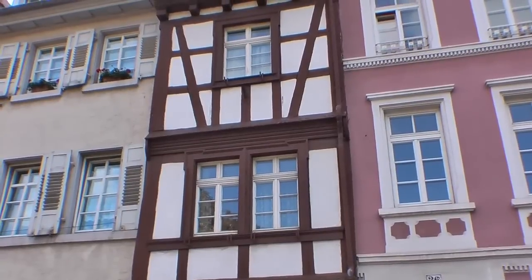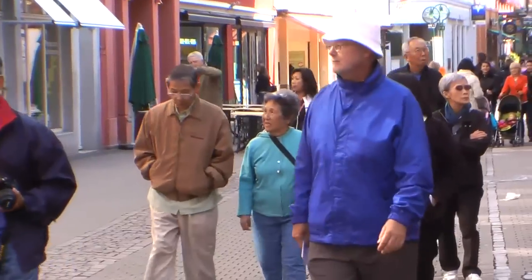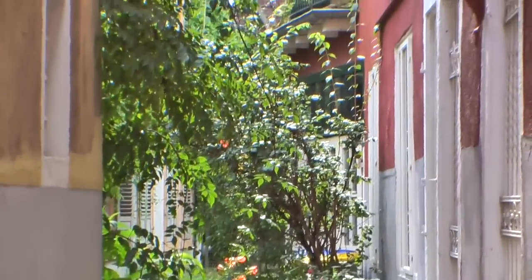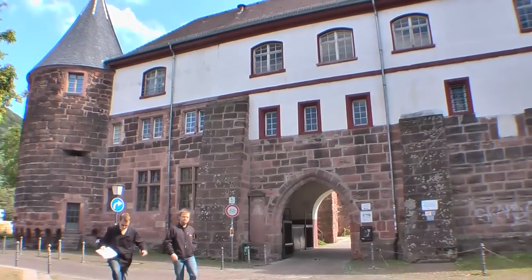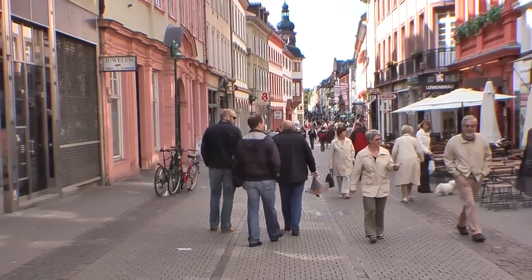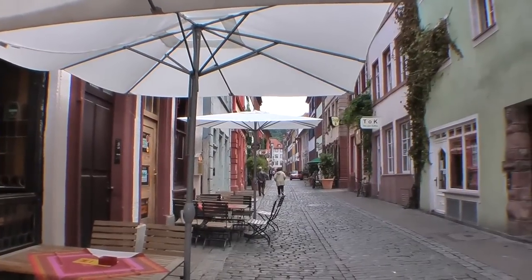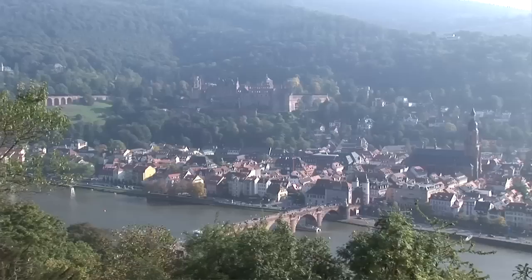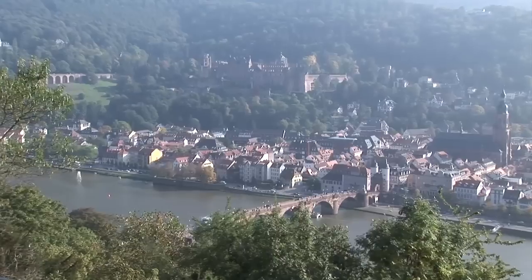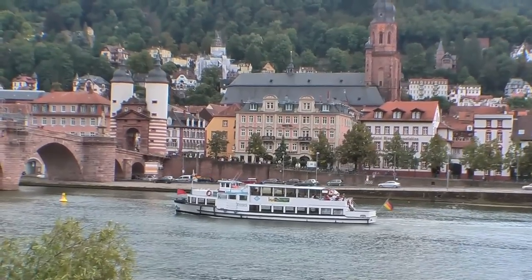Heidelberg's historic center of picturesque early 18th century buildings is about one mile long and four blocks wide — an ideal sized pedestrian zone to explore on foot. Three days here can be easily filled with walks through the old town streets and into the main squares, visiting shops, restaurants, and bars, and of course exploring the castle up on the hill. A three-day visit will also leave time for a boat ride on the Neckar River or the Rhine to some nearby quaint villages.